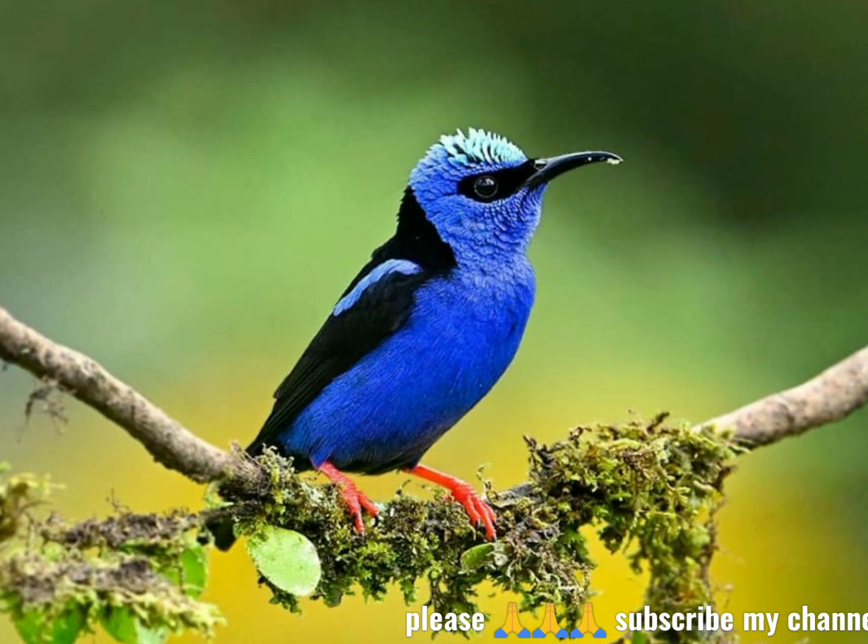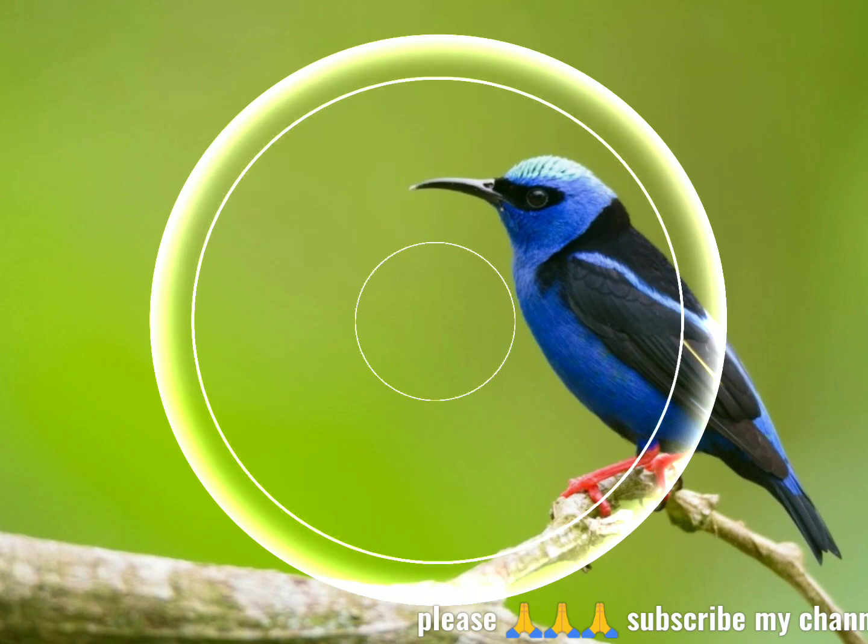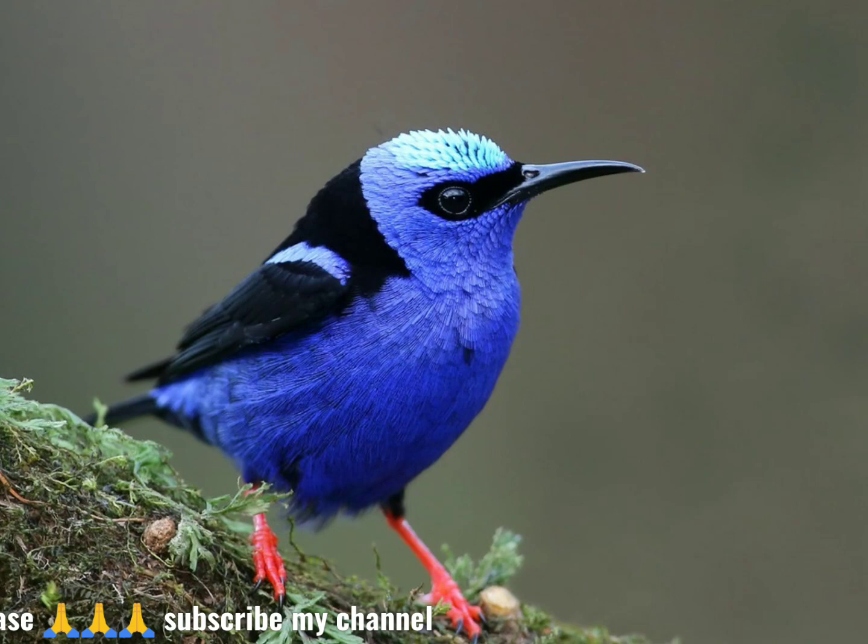The red-legged honey creeper, Cyanerpes cyaneus, is a small songbird species in the Tanager family, Thraupidae. It is found in the Tropical New World from southern Mexico south to Peru, Bolivia and central Brazil, Trinidad and Tobago, and on Cuba, where possibly introduced. It is also rarely found in southern Texas.